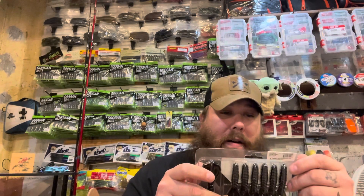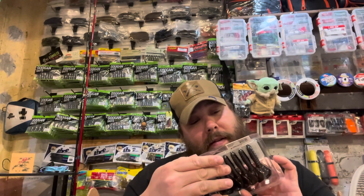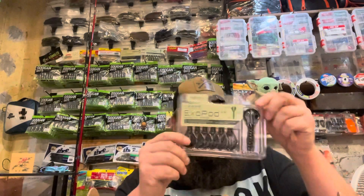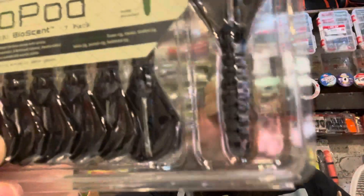We've also got the Biospawn Exo Pods by Ketchco — 3.5 inch, seven pack, in black blue flake. You can see the blue flake in there on the back side — really nice.